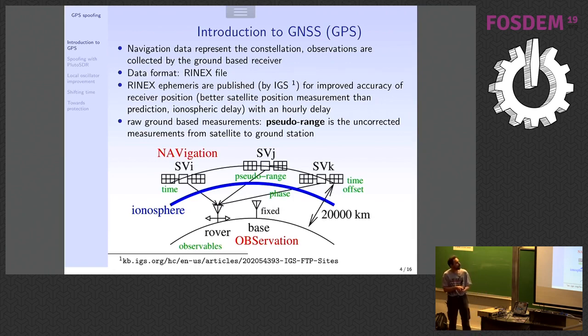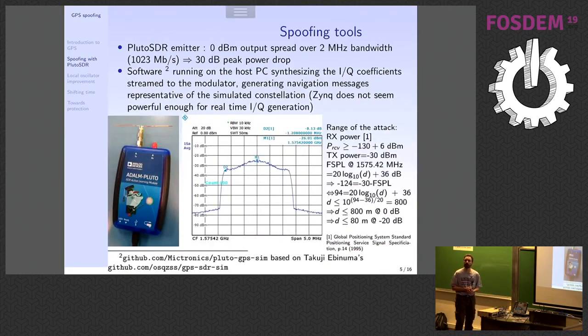So what will be our spoofing technique? The Pluto SDR. GPS is one megabit per second, so you need a two megahertz bandwidth — the Pluto SDR has more than two megahertz bandwidth, so perfect. We can generate the data on the Pluto SDR. We did try to embed the software we're using — the excellent software 'gps-sdr-sim' — on the Zynq of the Pluto SDR.